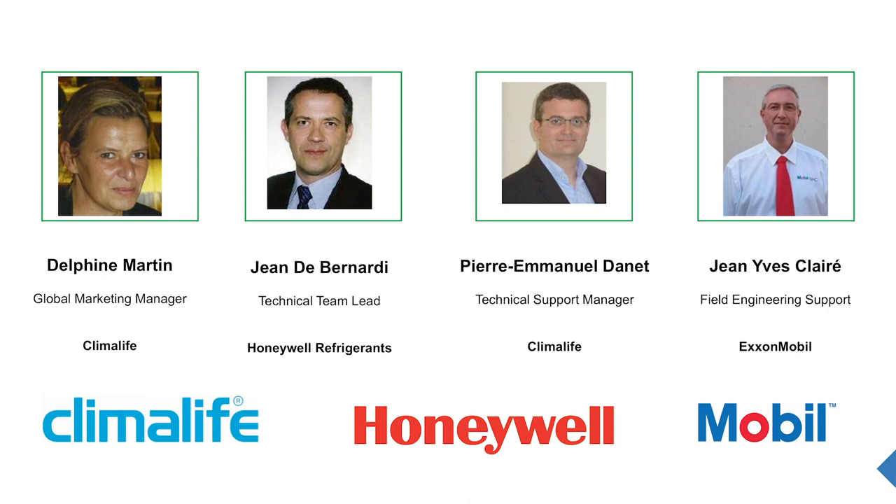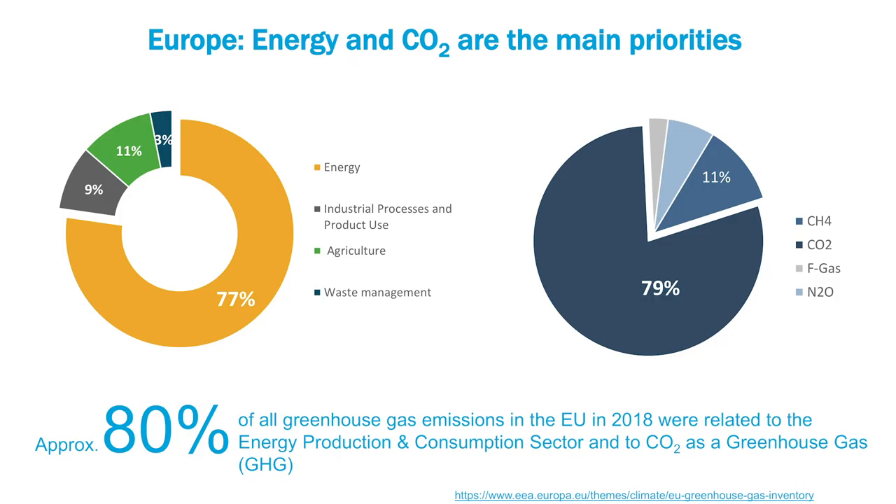Before passing the floor to our three experts, I would like to remind you the context. Our industry has focused to reduce the carbon footprint, a trend that has increased since 2015 with the implementation of F-gas regulation in Europe and more recently with the Kigali Amendment at an international level. This work is essential to meet future needs, but it's not enough. 80% of greenhouse gas emissions in Europe were linked to the energy production and consumption sector in 2018. So energy efficiency is the challenge of today and tomorrow.